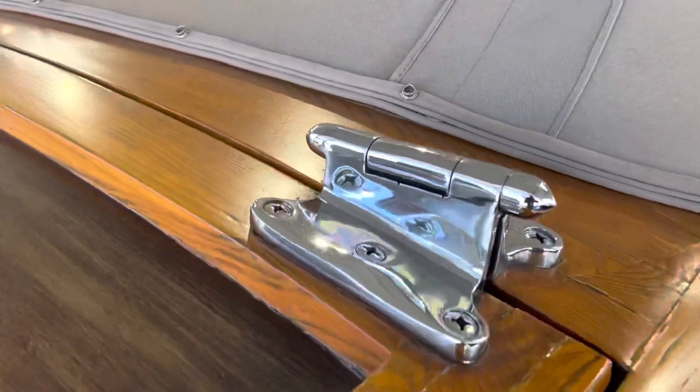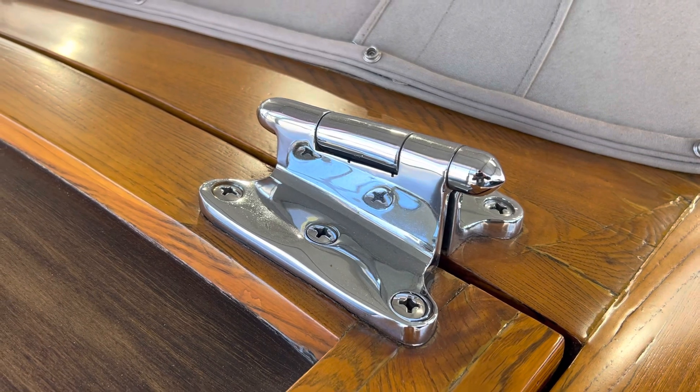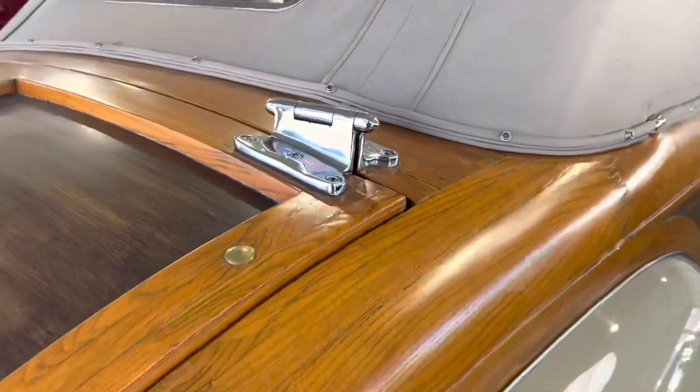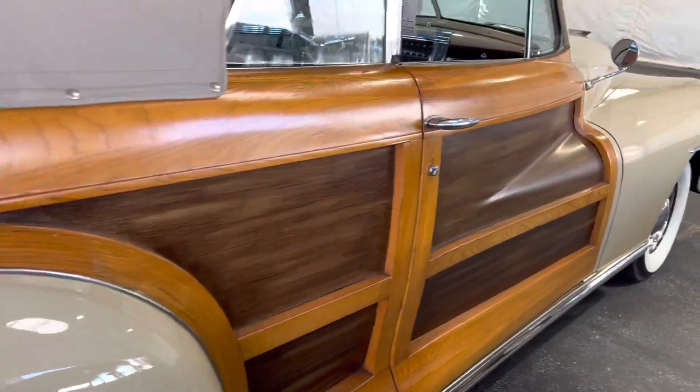Look at these big chrome hinges and how they mounted this deck lid — it's so cool. You'd never have a problem with that hinge. These things are built like tanks, but this car is really cool in its own right.